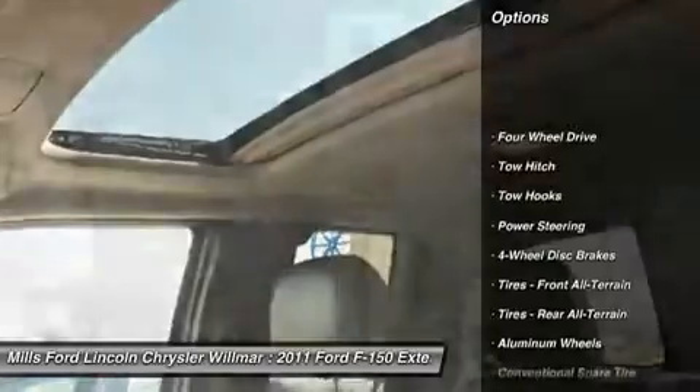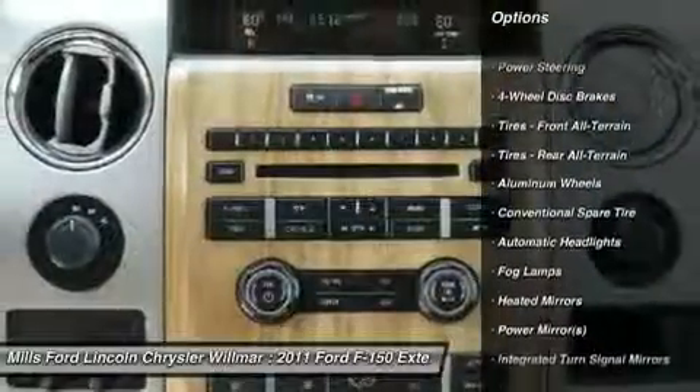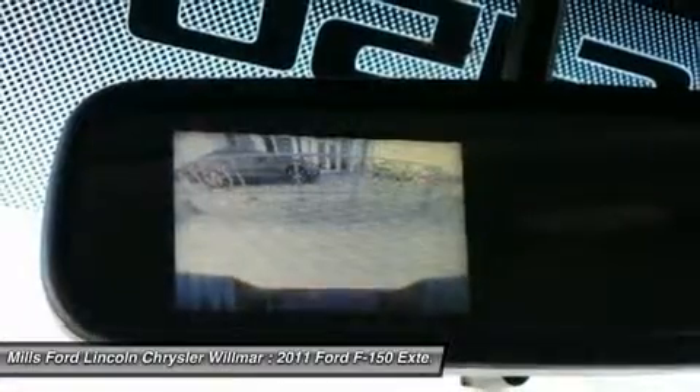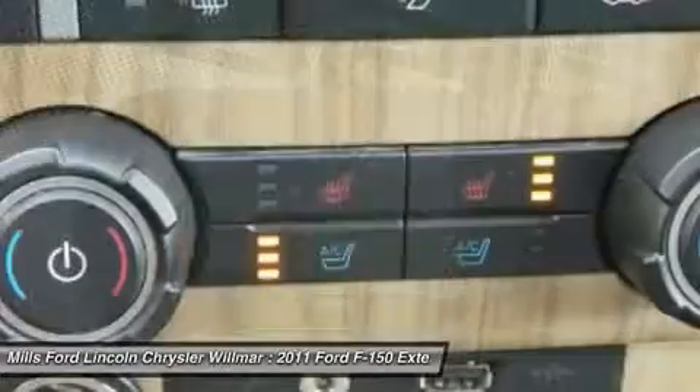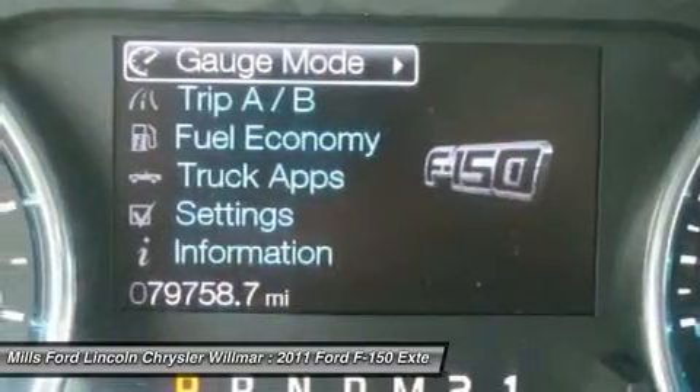Keyless entry, power passenger seat, steering wheel audio controls, tow hitch, leather-wrapped steering wheel, Bluetooth, adjustable steering wheel, power steering, four-wheel drive, floor mats. Come see the car for yourself.